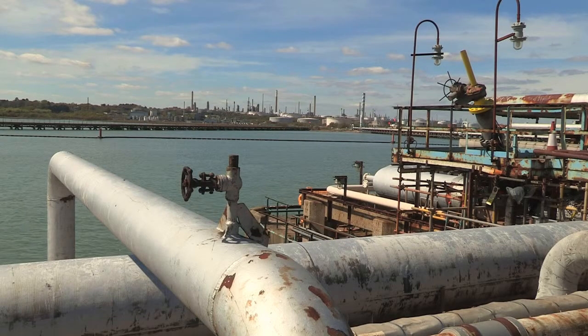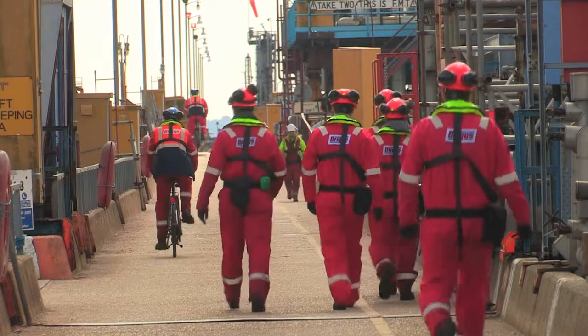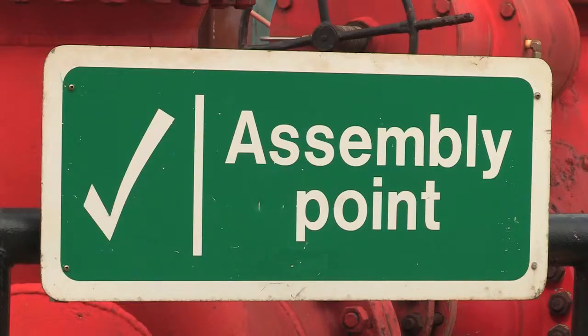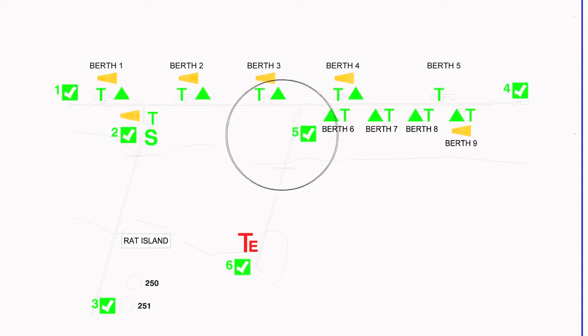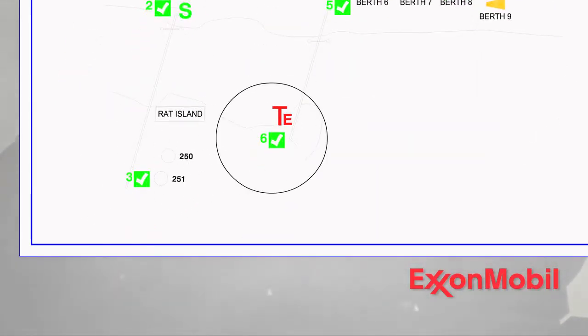The gas alarm is tested on a Wednesday afternoon and it sounds like an air raid siren. Should you hear this at any other time, stop work immediately, switch off all equipment including vehicles, and make your way to an assembly point. The marine terminal has six assembly points: North Trestle Square, South Trestle Square, Main Trestle North Dolphin, Main Trestle South Dolphin, North Trestle Shoreside, and South Trestle Shoreside.